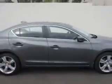Check this out. Check out this polished metal metallic 2014 Acura ILX four-door sedan 2.0L, equipped with a 4-cylinder engine and an automatic transmission.